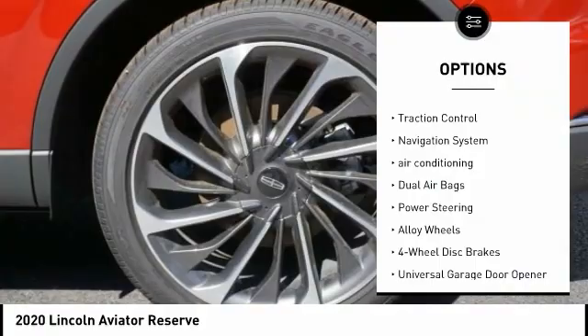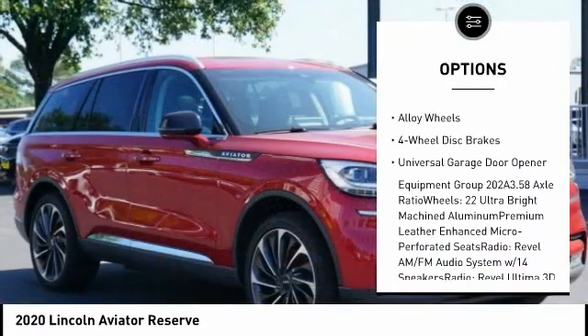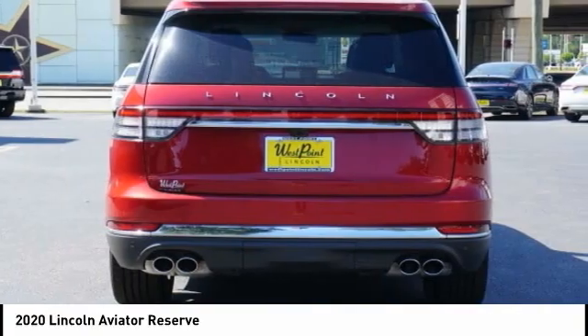Power lift gate, power passenger seat, traction control, navigation system, air conditioning, dual airbags, power steering, alloy wheels, four-wheel disc brakes, universal garage door opener.